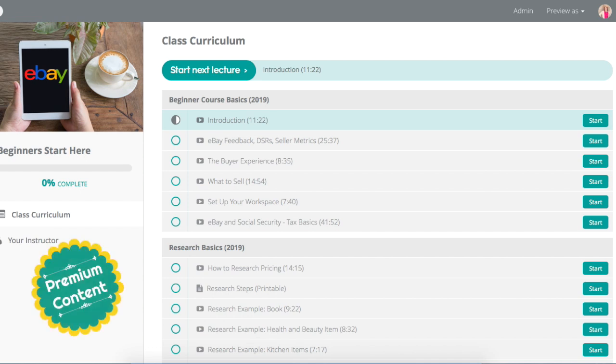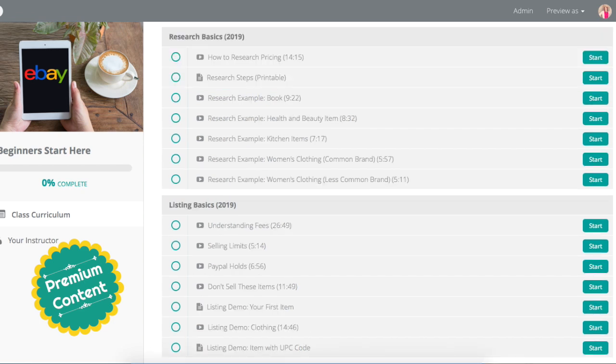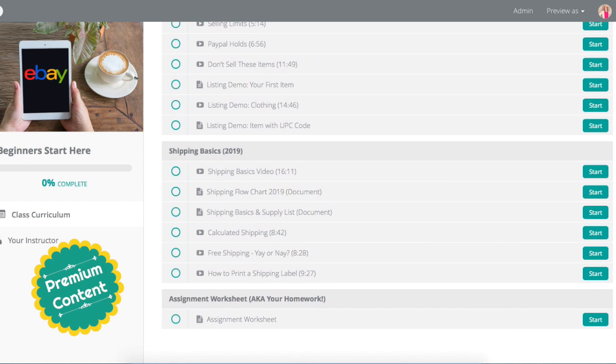It is now updated for 2019 and it is four hours long. If you are a beginner or just want a mid-year refresh of what's current, you might want to check out this course. It's divided into a bunch of different short videos. I've added a research section showing different examples of how to research different kinds of products, also listing basics, some PayPal information you may not be aware of, high-risk items you don't want to sell, and a shipping basics section with downloadable documents updated for 2019.